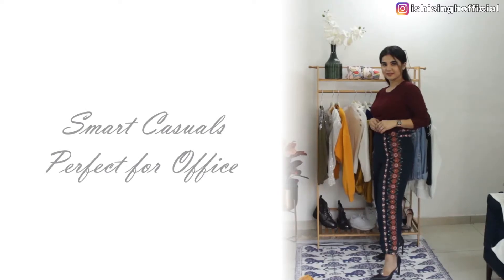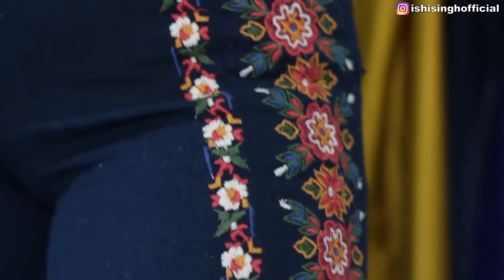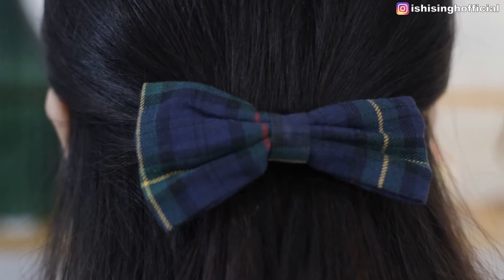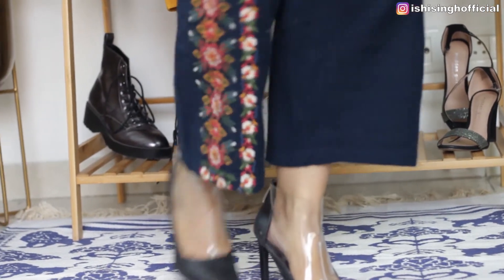The fourth look is a wine color paired with teal. This teal trouser has detailing and embroidery along the side, which goes really well with the wine color sweater. I've added heels to complete the look. This outfit looks super stylish and very trendy for the season.